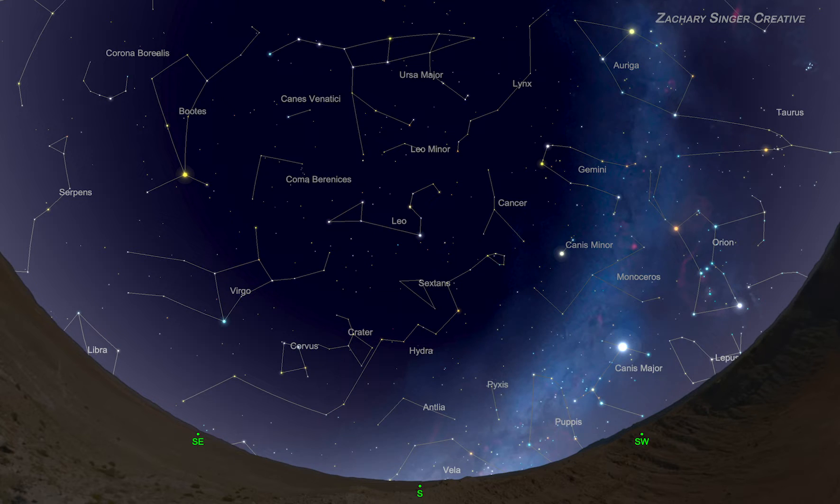A more precise answer is that these observations are for 40 degrees north latitude, like Denver. If you're north of 40 degrees, just look a little bit lower or southward in your sky, and if you live to the south, look a little higher up. This works for all of North America, Europe, the Middle East, and Central Asia.